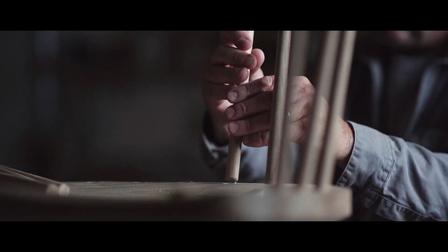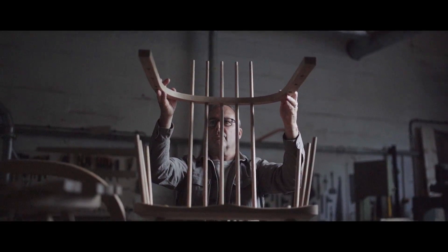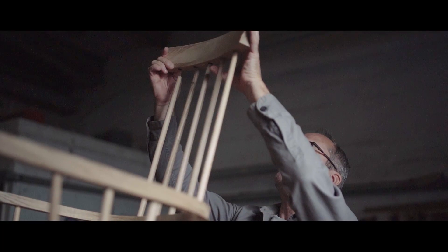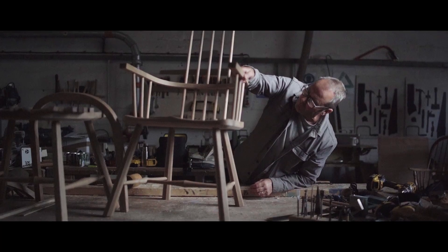The oak has come from Llancaiach Fawr and was milled at the yard, and Mike is now using that timber to make this exquisite and beautifully made piece of furniture.